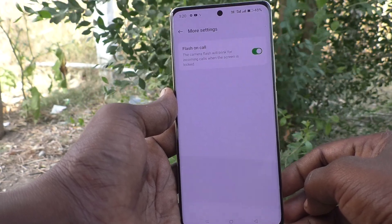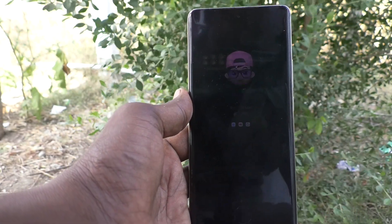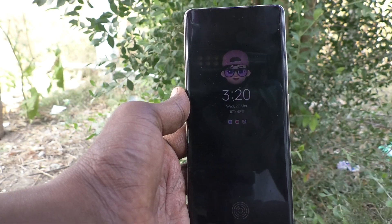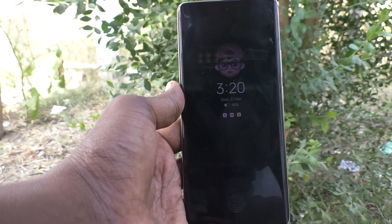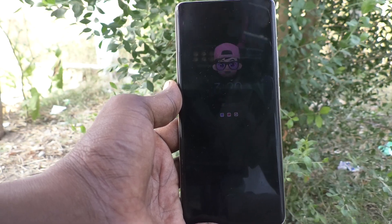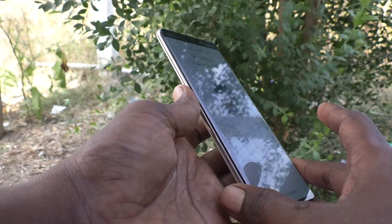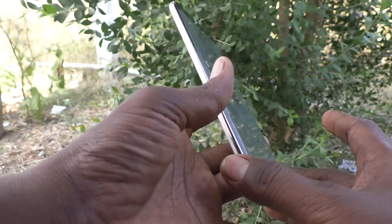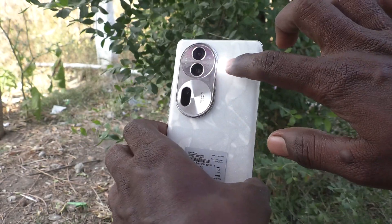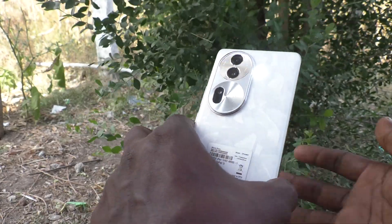Lock your phone. Now if you receive an incoming call, you will get the camera flashing on the back side of your phone. I am going to make a call from another number — here I receive the incoming call, my phone is in locked position, and I receive the flashlight notification.